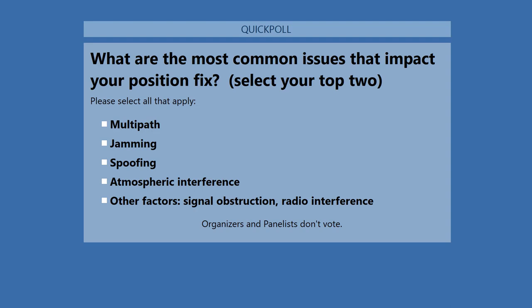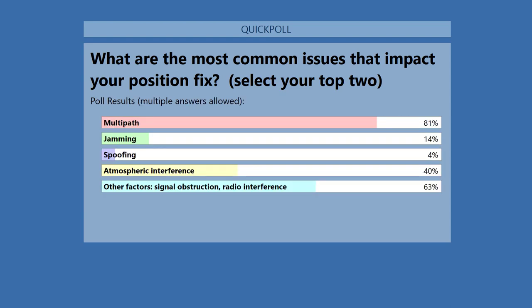Coming up on screen is the second poll question. What are the most common issues that impact your position fix? Results: 81% multipath, 14% jamming, 4% spoofing, 40% atmospheric interference, and 63% other environmental factors such as signal obstruction and radio interference.